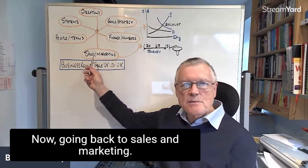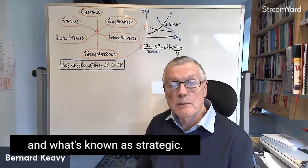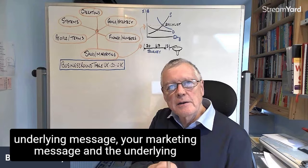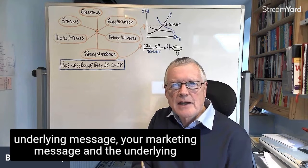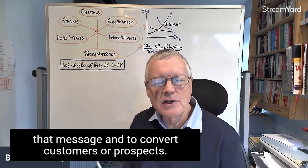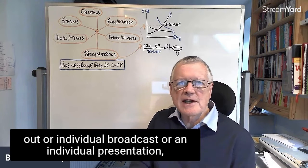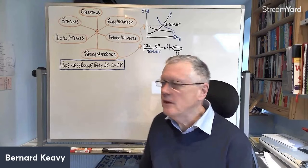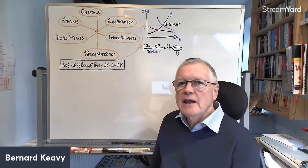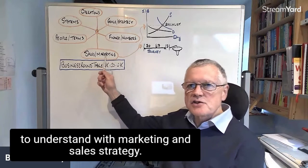Going back to sales and marketing — a lot of people don't really understand the difference between what's known as tactical and what's known as strategic. Strategic is the underlying message or marketing message and the underlying processes you've put in place to deliver that message and to convert customers or prospects. Whereas tactical is where you put individual adverts out, individual broadcasts, or individual presentations. A lot of people tend to do things ad hoc, which is tactical. There are a few key things to understand with marketing and sales strategy.